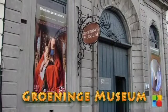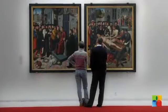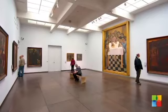The Groeningen Museum offers a varied overview of the history of Belgian arts. You will marvel at the top 18th and 19th century neoclassical pieces, masterpieces from Flemish Expressionism, and post-war modern art.